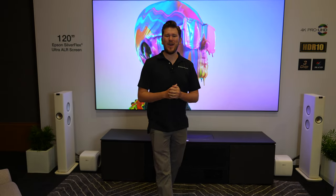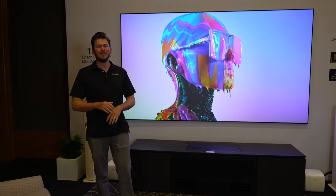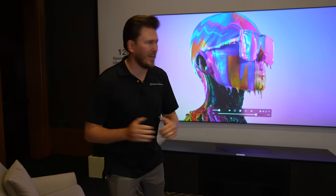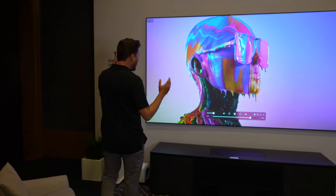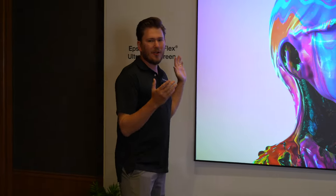That is a wrap on the brand new Epson LS800 out here at CEDIA 2022. I am just blown away by the performance — price to performance, guys, we're always talking about that on the channel. This thing is going to be one of our best sellers. I can't wait to get this into some of your homes, so reach out today. If you aren't subscribed to the channel already, make sure you smash that subscribe button and give me a big thumbs up. Until next time, this is Zach with Dream Media Home Theater — thank you for watching.